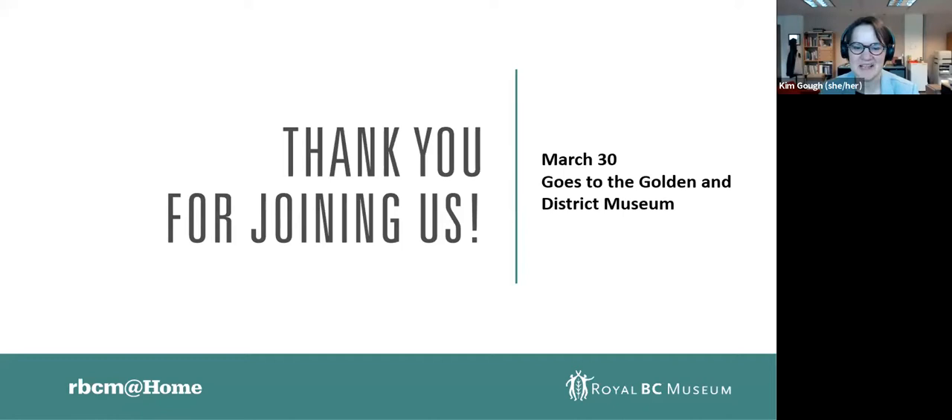Thank you again both so much. If you joined us late and want to go back, this has been recorded and you'll find it on the Royal BC Museum's YouTube channel. The museum has reopened and we're ready to welcome you back — you can find out more on our website about timed tickets and exhibits. We'll be continuing RBCM at Home, at Home Kids, and at Outside for the foreseeable future. Next week I'm going virtually to Golden, British Columbia, joined by museum manager Brittney Newman for a tour of the Golden Museum. Until then, take care of yourselves and one another — thank you for participating, bye!